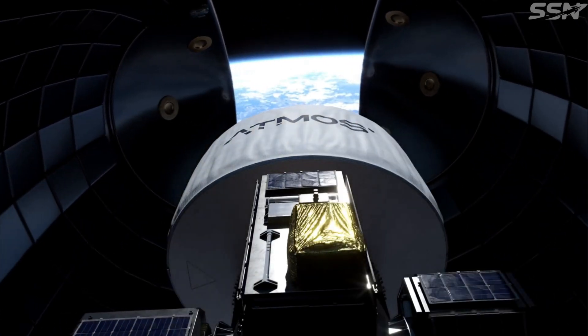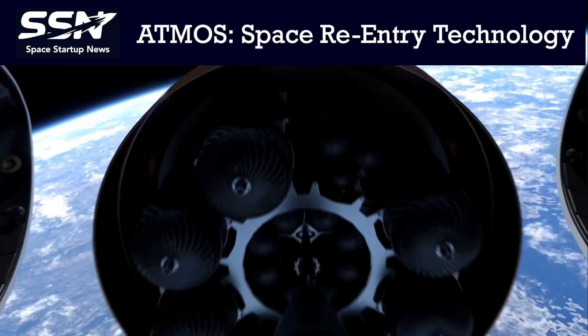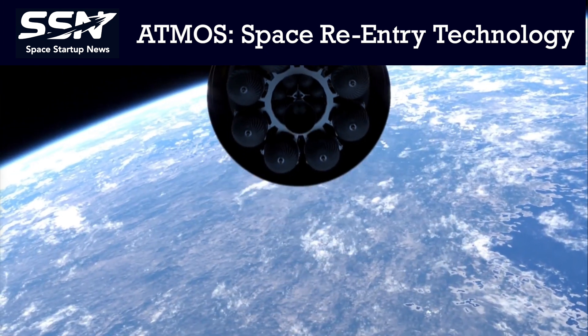Atmos, a German company with global ambitions, is pioneering affordable re-entry technology to safely return cargo from space.